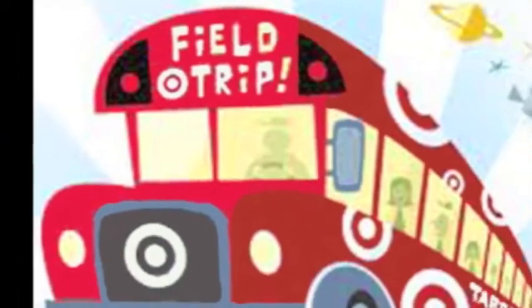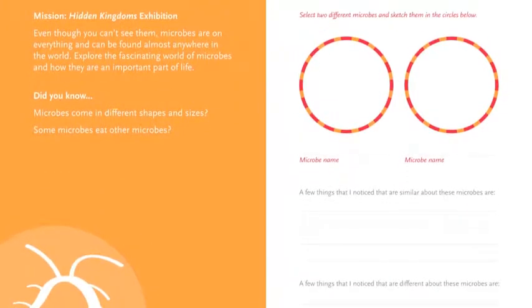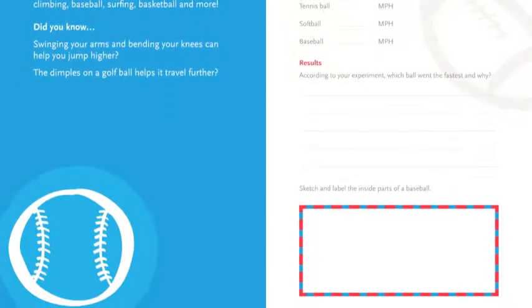It is part of the Target Field Trips Reading, Writing and Inquiry Program, which provides free field trips to Title I New York City public schools in Queens and Brooklyn. If you're planning a Targeting Science field trip to the New York Hall of Science, download a copy of the My Science Journal in order to familiarize yourself with the activities your class will be doing.